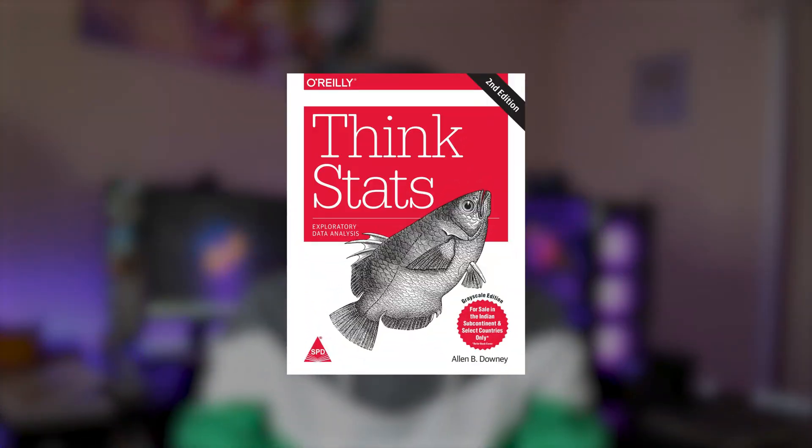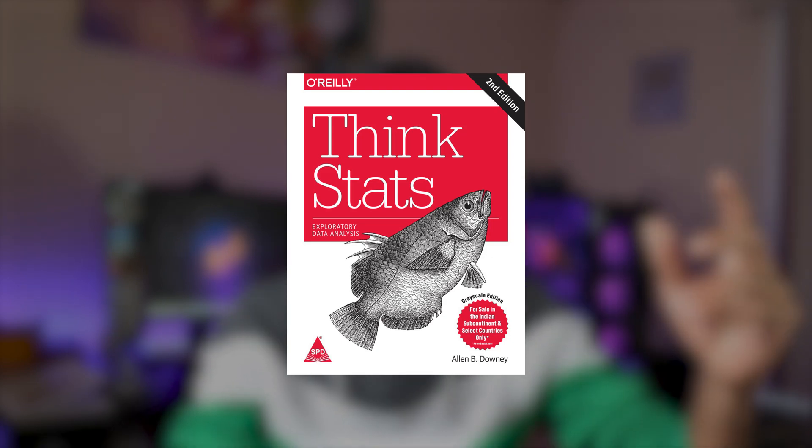The second book is also free — amazing, right? The first two books are free. The name of the book is 'Think Stats.' It has a lot of exercises that you can practice after learning those skills.